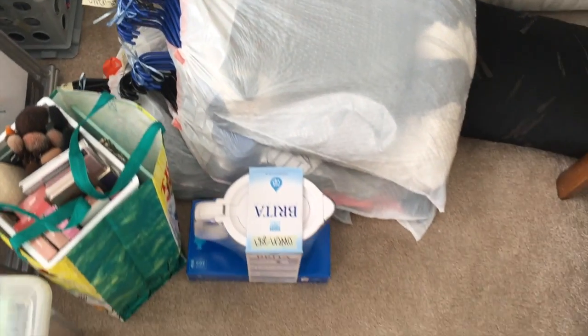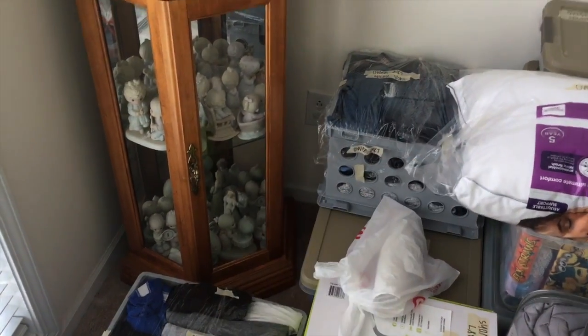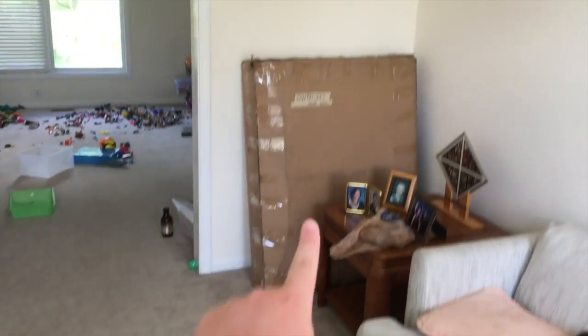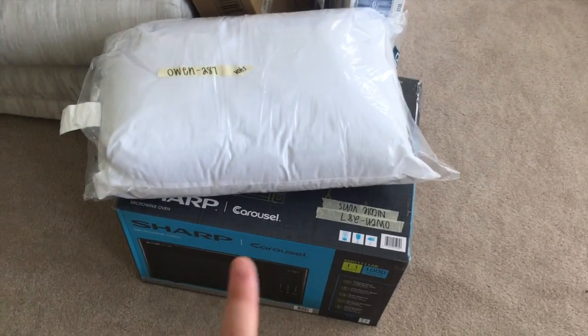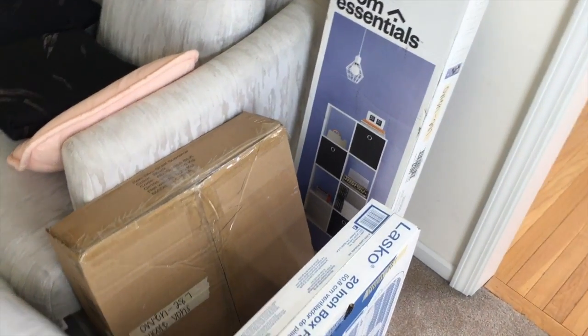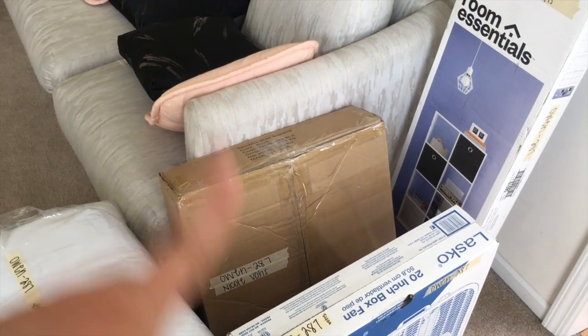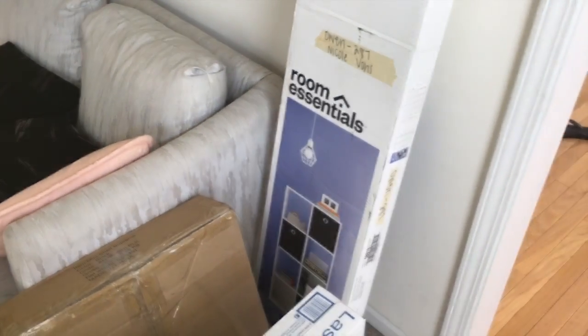I've got my Brita, my comforter, and more clothes in these two gray crates — that's where the majority of my clothes are. The big furniture is over here: the futon that we'll set up when we get to the dorm, plus a microwave, another pillow, a big box fan for the window since I won't have air conditioning, a shelf for the fridge unit, and a little box storage unit that I think will really help with storage.